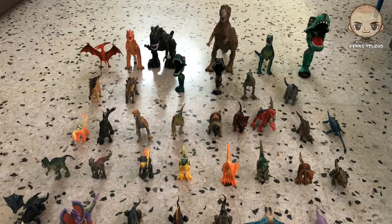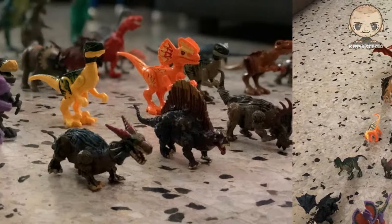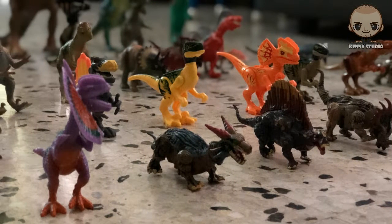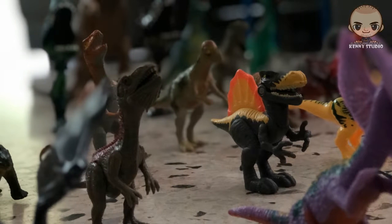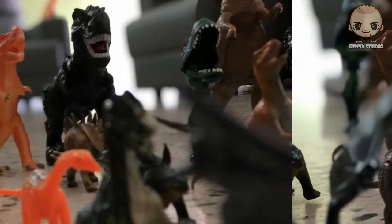Hi there, welcome to Kenny Studio Channel. Today we feature you a collection of toy dinosaurs video. The dinosaur collection ranges from a small raptor up to a giant T-rex.